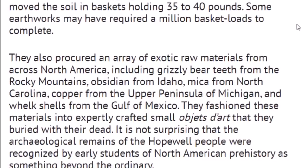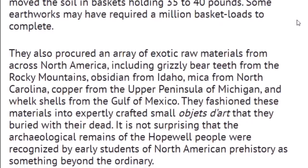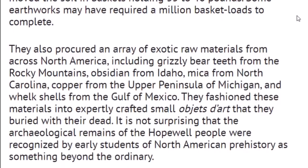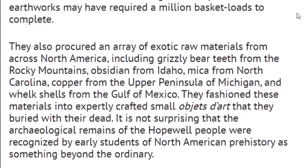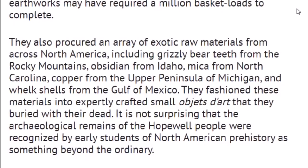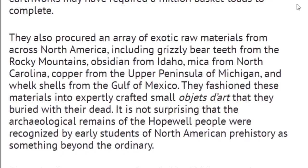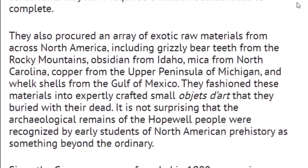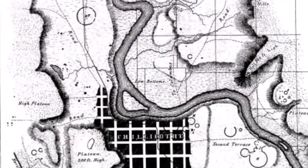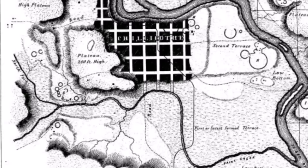They also procured an array of exotic raw materials from across North America, including grizzly bear teeth from the Rocky Mountains, obsidian from Idaho, mica from North Carolina, copper from the Upper Peninsula of Michigan, and shells from the Gulf of Mexico. They fashioned these materials into expertly crafted small objects that were buried with the dead. It is not surprising that the archaeological remains of the Hopewell people were recognized by early students of North American prehistory as something beyond the ordinary. It's one thing to be amazed by what these people built, but I'm even more amazed at how far their trade network expanded through ancient America.